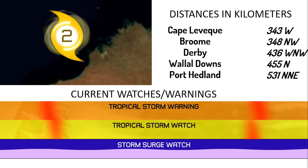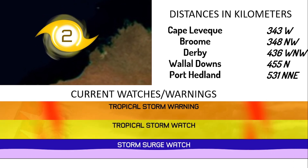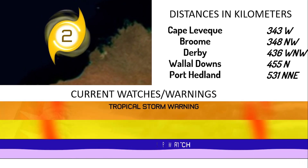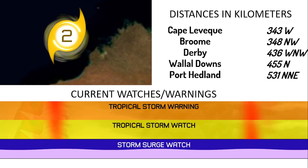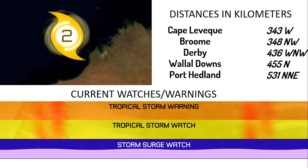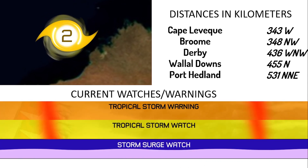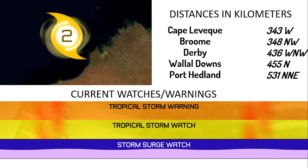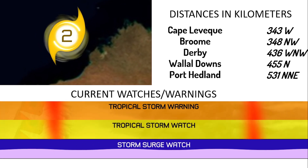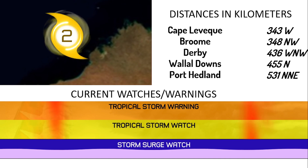Wallal Downs is possibly going to take an almost direct hit by this tropical cyclone in the next 36 to 48 hours. There is also a tropical cyclone watch from Beagle Bay to Whim Creek, including Port Hedland and Broome and inland adjacent areas to Telfer. A flood watch is also in effect for West Kimberley rivers, the Grey River, the Western Desert, and the Sandy Desert.